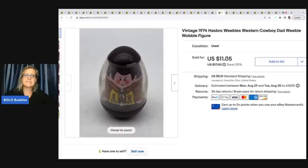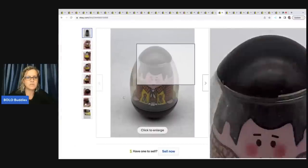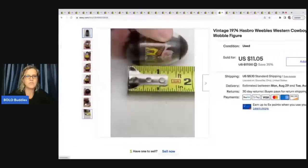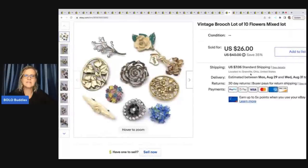This is a Weebles vintage 1974 — actually smaller than the bigger ones. This little guy is the Western Cowboy and he sold for $11.05 plus shipping. It came out of a thrift store mystery box. Next is a vintage brooch lot of ten — just a mixed lot of brooches — and I ended up selling these for $26 plus shipping.